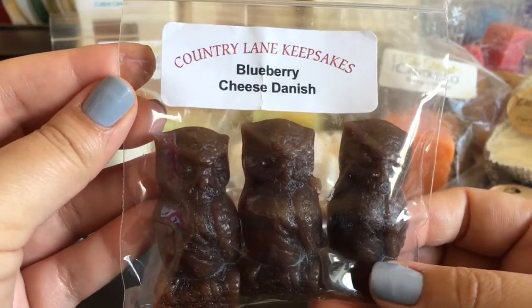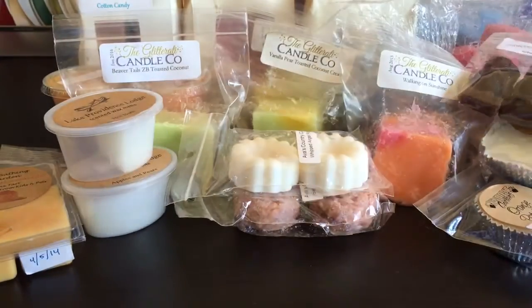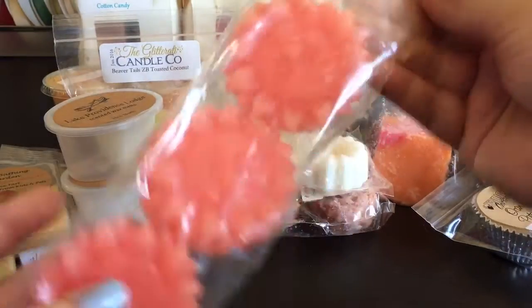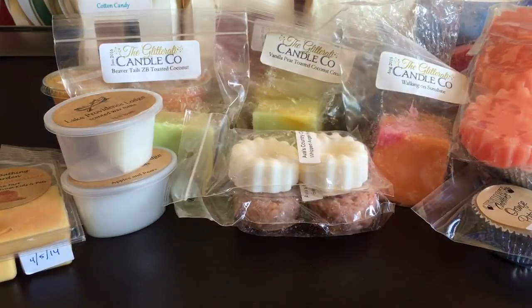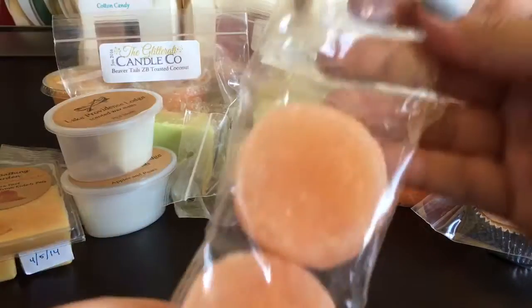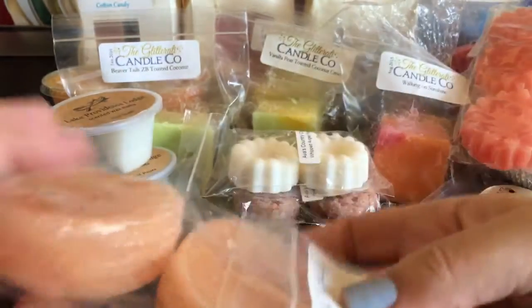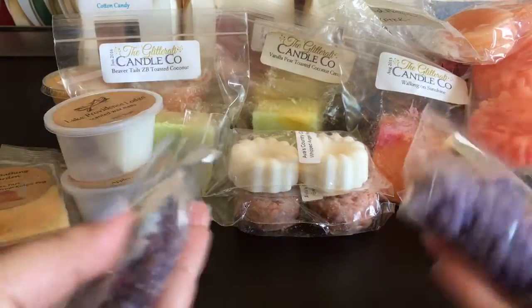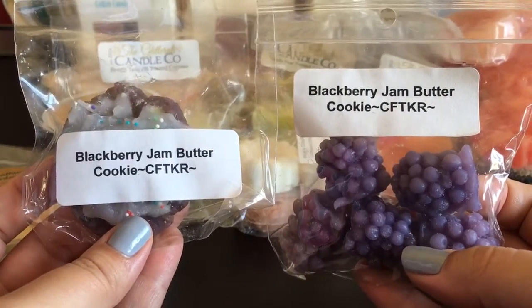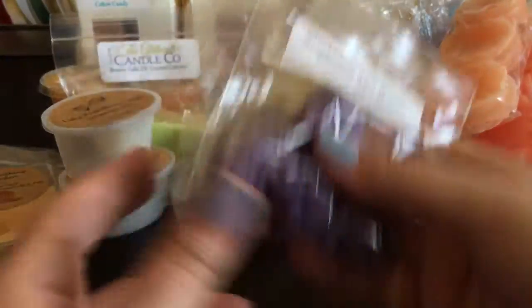From Country Lane Keepsakes, Blueberry Cheese Danish - these cute little owls, it's a sample I got. From Candles from the Keeping Room, there are three left of a four-pack in Strawberry Moments - this is definitely older, so I'm trying to grab some of my older stuff with a variety of scents. Also from Candles from the Keeping Room, Jelly Filled Flapjacks - I have four tarts left in that, and I probably have another bag of it somewhere. I also grabbed some samples from Candles from the Keeping Room - two in Blackberry Jam Butter Cookie, I love this scent.